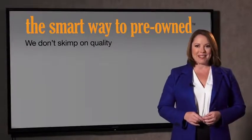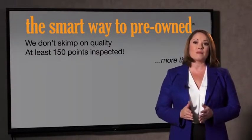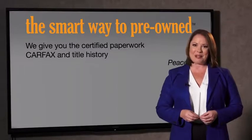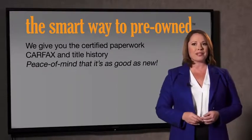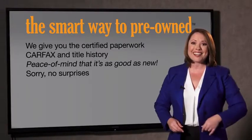That's why we don't skimp on quality. All of our pre-owned vehicles go through at least a rigorous 150-point inspection, checking more than just brakes and tires. The best thing I like about Smart Way to Pre-Own, besides the great price I got, is that I know I bought a good car. Why should you worry if the odometer's been rolled back, or you're the victim of a salvaged or rebuilt vehicle, or worse, a washed title? We give you the certified paperwork, along with the CarFax and the title history.